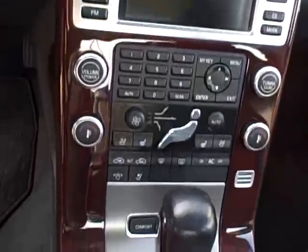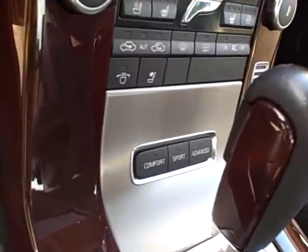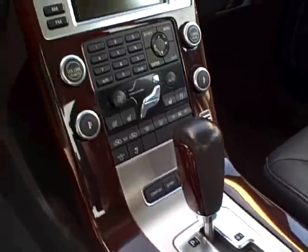As Ralph just mentioned, it's got the heated, ventilated seats. It's got the three chassis controls here — Comfort, Sport, and Advance — which is absolutely beautiful, what a nice ride. Power driver's memory seat.